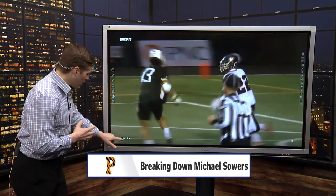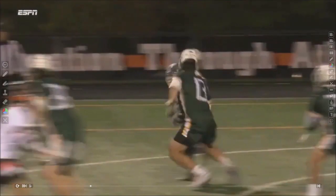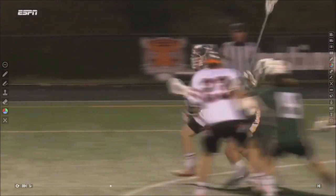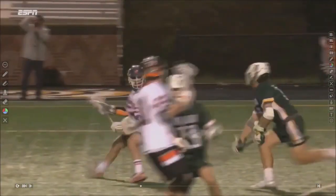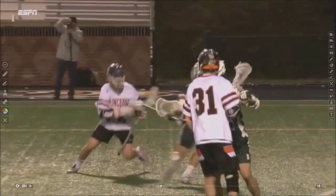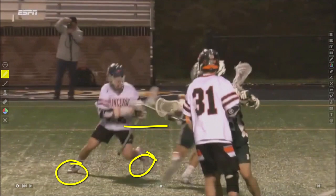Let's dive in and talk about the dynamic ability of his dodging. I like this angle because it's a nice close-up — we can see just how much pep is in Sowers' step and how he's almost bouncing as he dodges. He's not the tallest, biggest, or strongest guy, but he's able to create separation from his defensemen by being on the balls of his feet, changing direction, and going wherever he needs to go at an incredibly high speed.